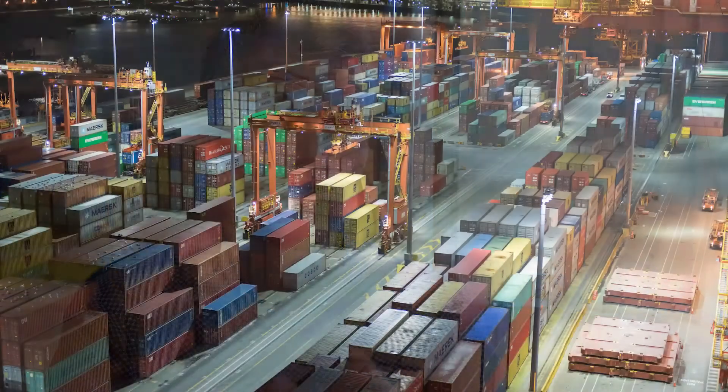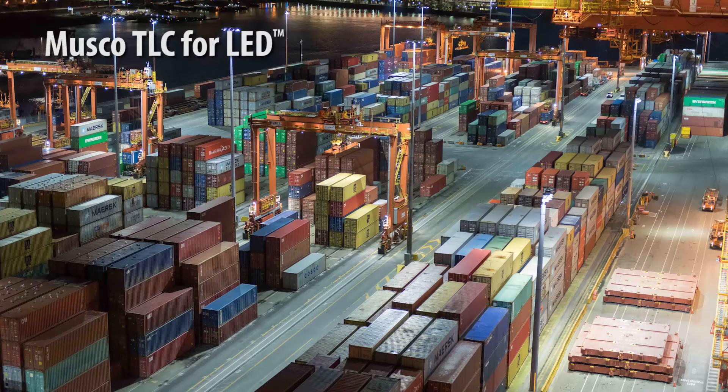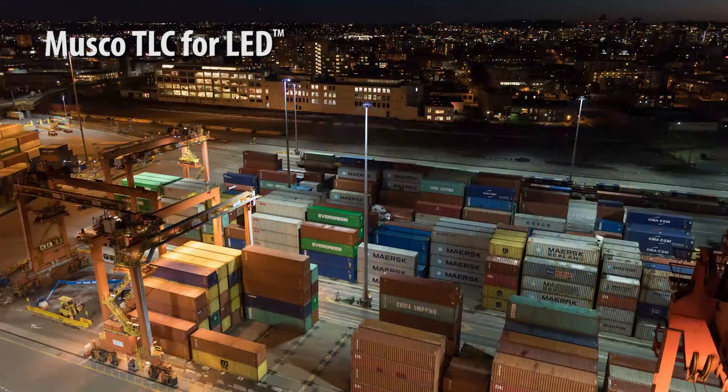We're able to be more selective with our lighting. In the middle of the container block where containers are stored, we don't need 50 lux — there are no people there, no operations. The crane comes over and picks up the container. So we were able to direct the light. Another feature of LED lighting is we were able to put the light where it's needed versus just having it scatter everywhere.